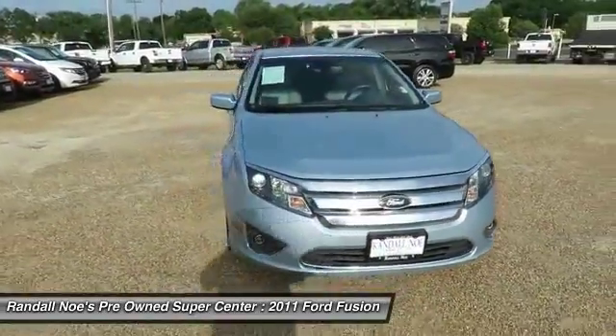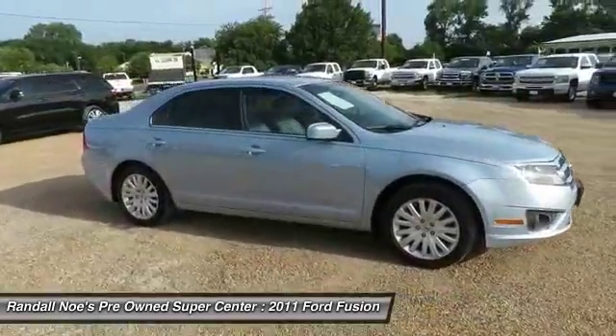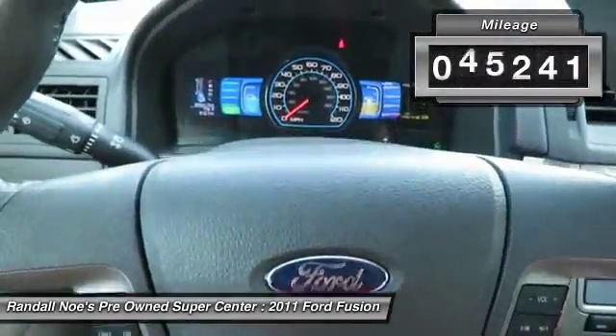The 2011 Fusion. You can have both impressive power and great economy in a Fusion. This vehicle has less than 100,000 miles.